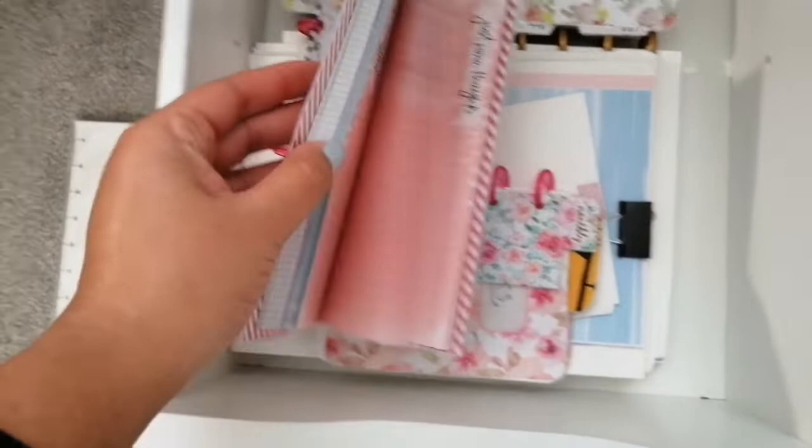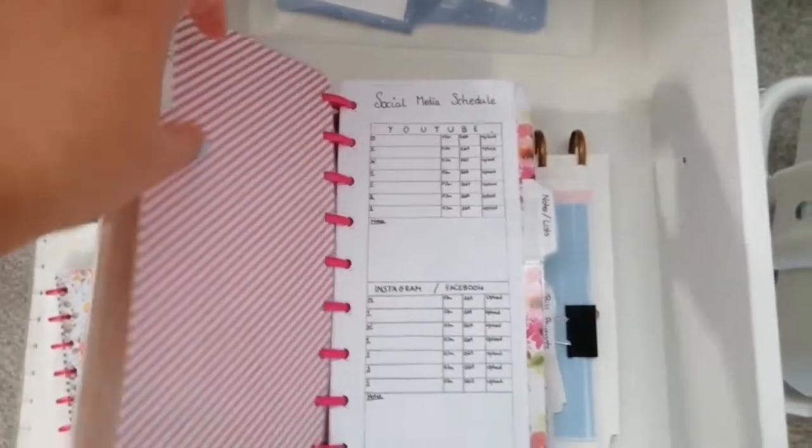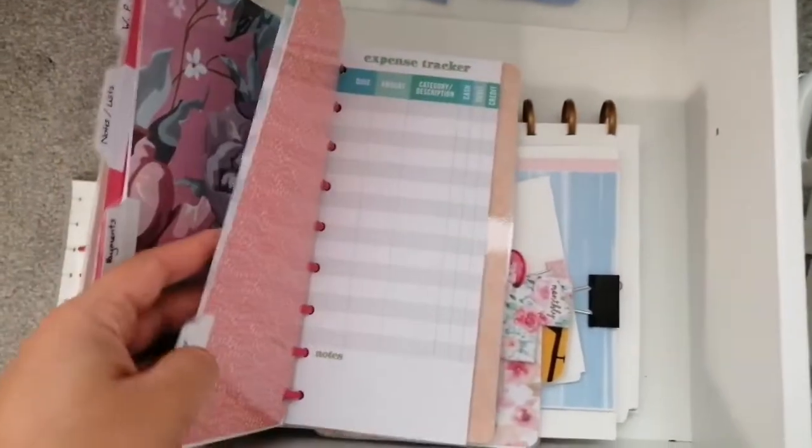Nothing too much going on in this drawer - just tons of refills and things, which is nice to have. Always good to have spares because you never know when you need things. This particular classic skinny one I made for myself as a holder, so I have tons of these skinny half sheets - or classic half sheets should I say. I also have a similar thing with the classic size inserts that I either make, print off, or buy. I do make a lot of my own inserts.